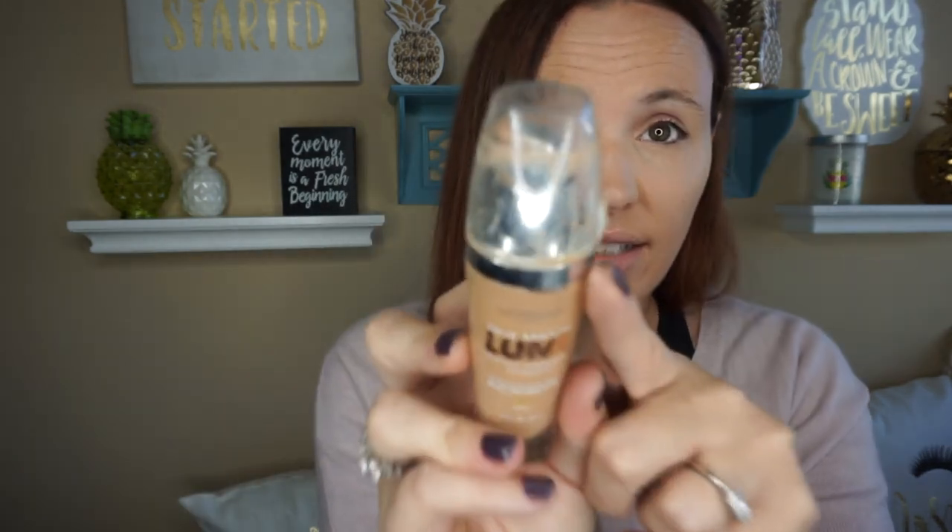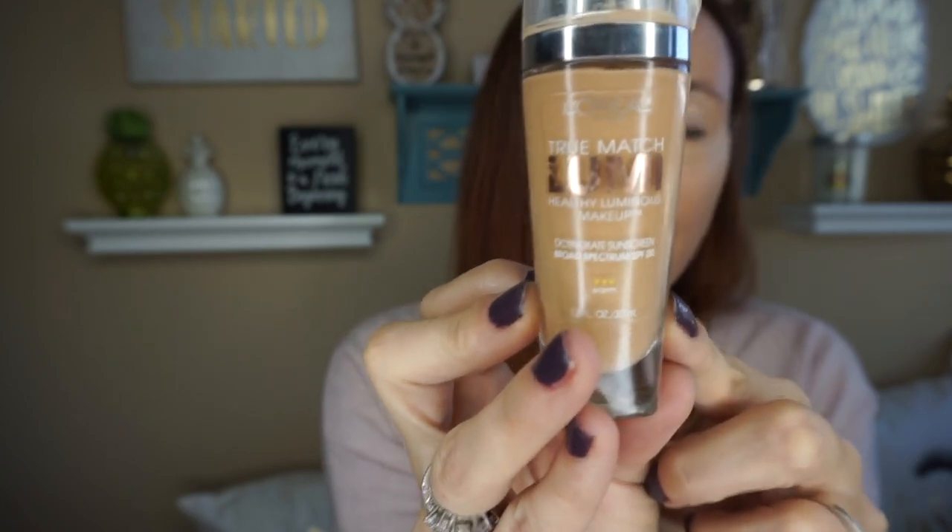This is super inexpensive. I get mine at Target — you can also get it at Amazon or any of your drugstores. And then to go with that, I use the True Match Lumi Healthy Luminous Makeup. I am in the W4 Warm, natural beige. You can tell I use this so much — this is my all time favorite foundation. It wears all day, it doesn't cake, it's not too heavy. It's buildable — kind of a full coverage for me because I have lots of freckles and you can't see them with this.